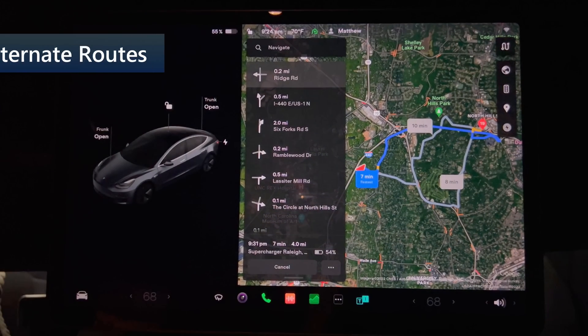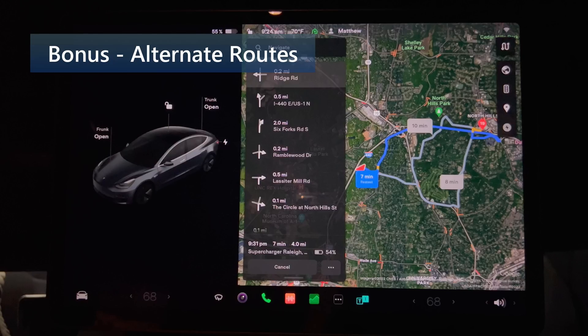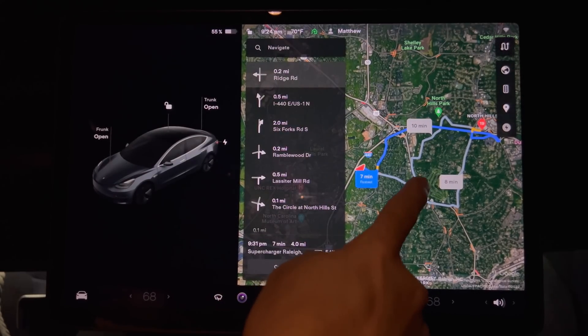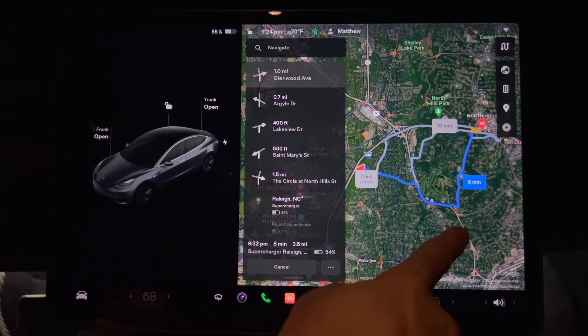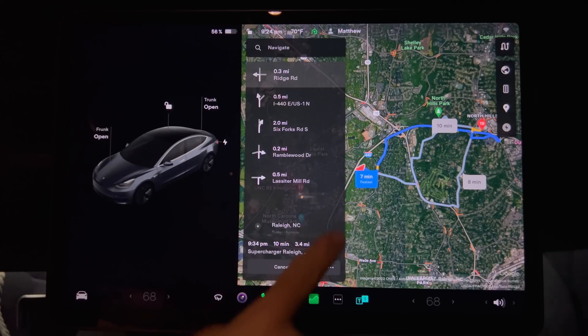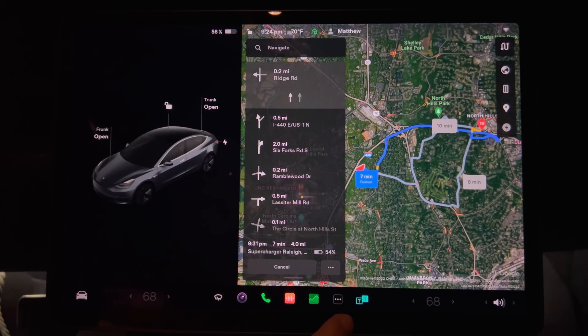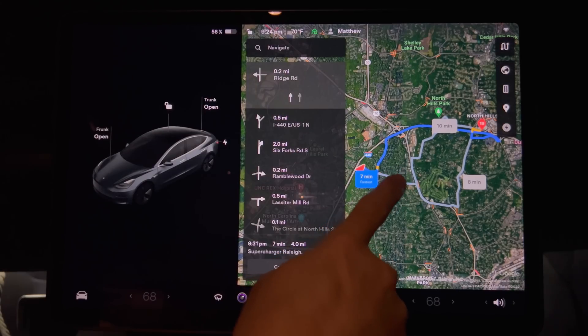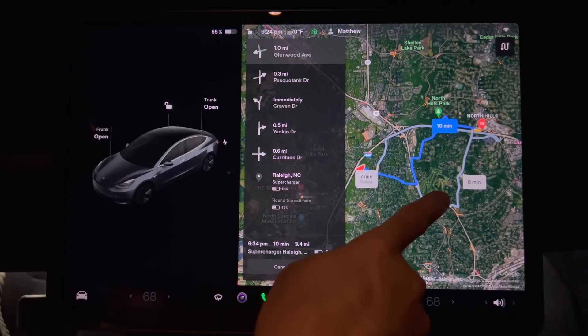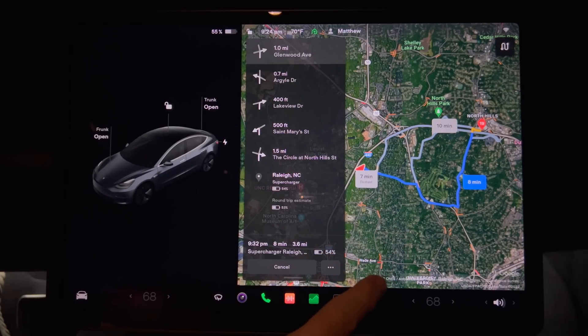Before I forget, let me cover the previous update's major change: multiple selectable routes for navigation. Choose a destination and it now shows up to three different routes to reach it, giving the travel time for each when you click the line corresponding to an alternate route. If you wait several seconds, the car will choose the last one you selected as your preferred route. This is a great feature we've been waiting years to have.